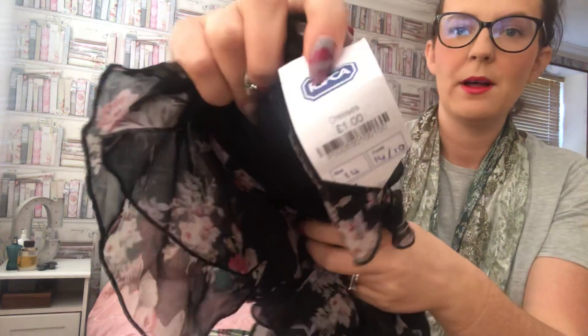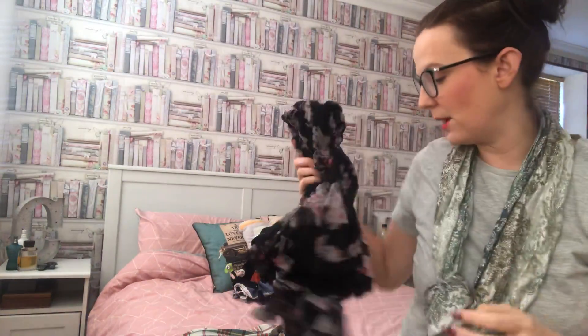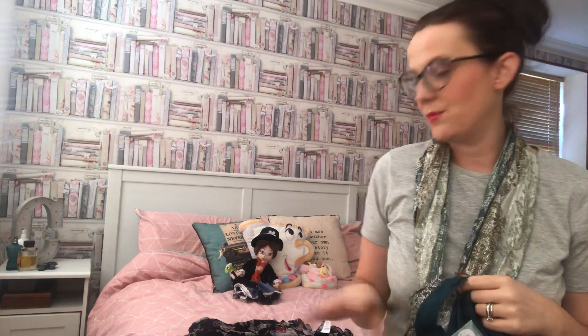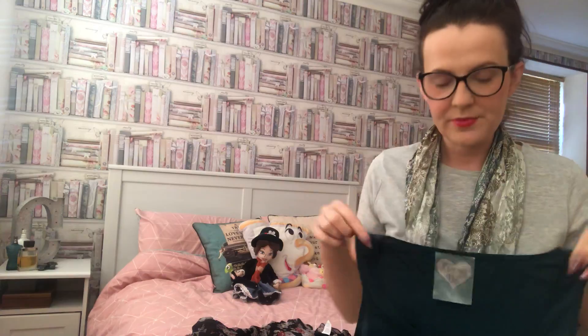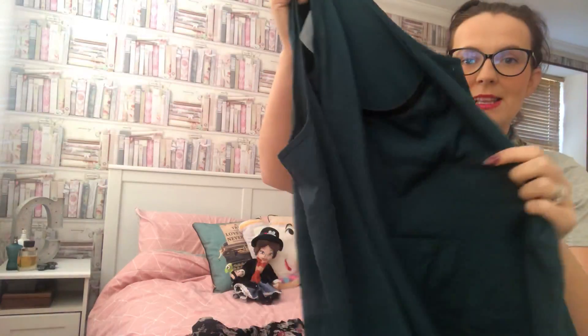It was originally from New Look and once again it was on the pound rail. I absolutely love it — it's quite heavy as well, which I really like. The next item was from another charity shop, not the RSPCA.